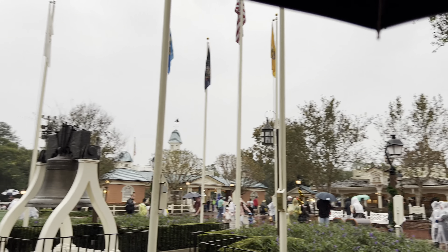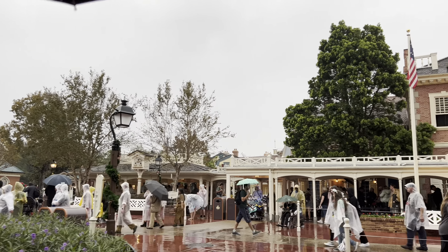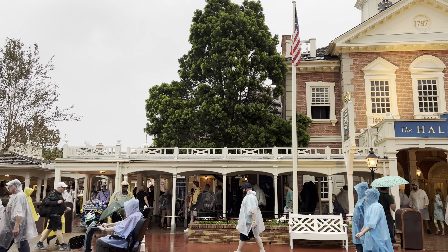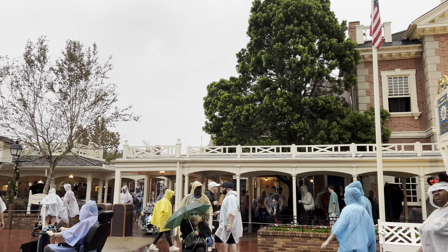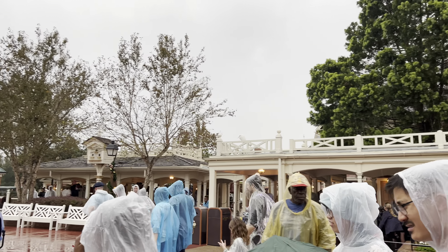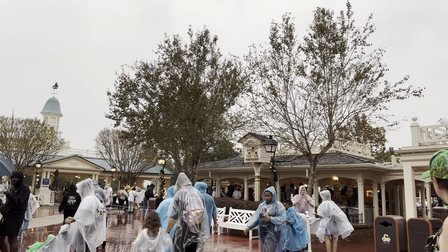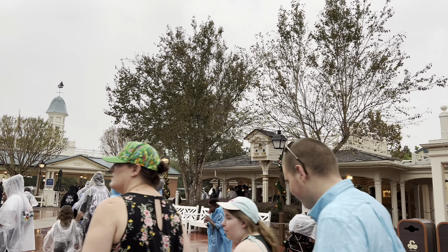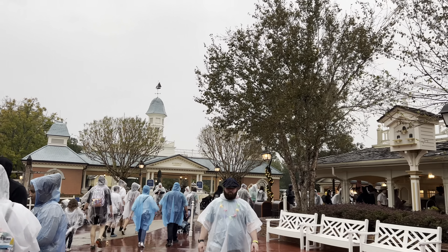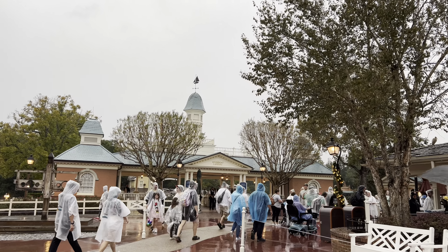Is that Splash Mountain? They are still running Splash in the rainstorm — get on them! I've got to do that before January 23rd, which will be the last day of that version of Splash Mountain. I've got to make sure and hit that at least once before it shuts down for good. I've got a ton of Splash Mountain videos, but it's nothing quite the same as actually riding it. Not going to do it today because it's just pouring rain.